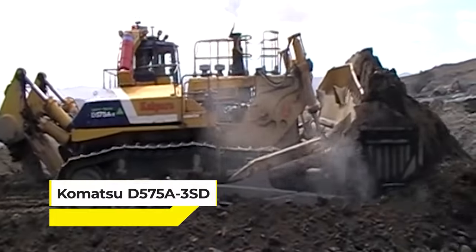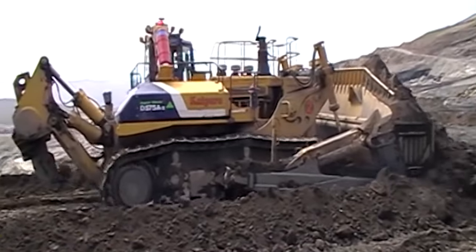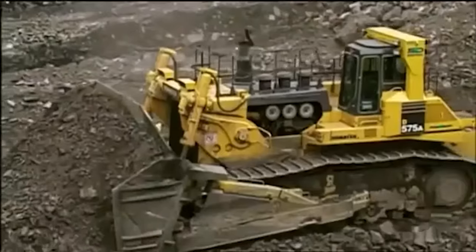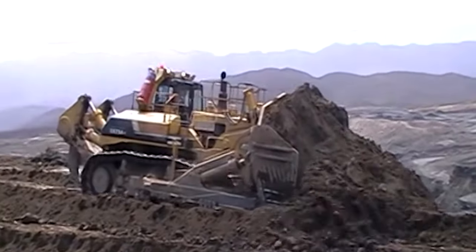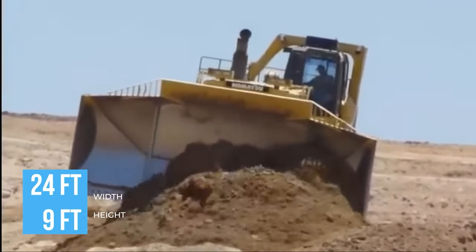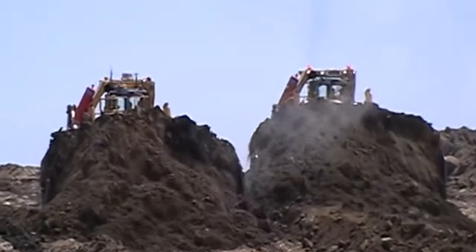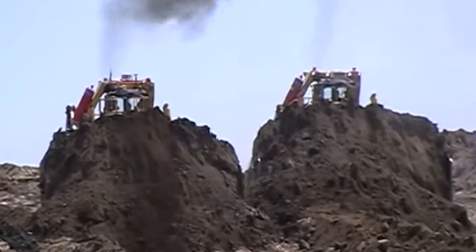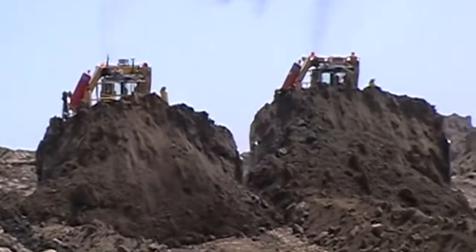Meet the Komatsu D575A3SD, a bulldozer and the king of bulldozers. When it comes to size and strength, this machine is in a league of its own, holding the title of the world's largest and most powerful production bulldozer, with a blade that's 24 feet wide and 9 feet tall — it's like having a moving steel wall. This dozer can shift 125 cubic yards of soil in a single pass. Imagine clearing an area the size of a basketball court in just a few moves.